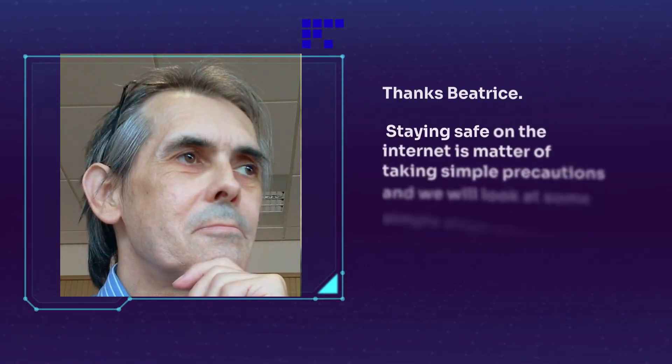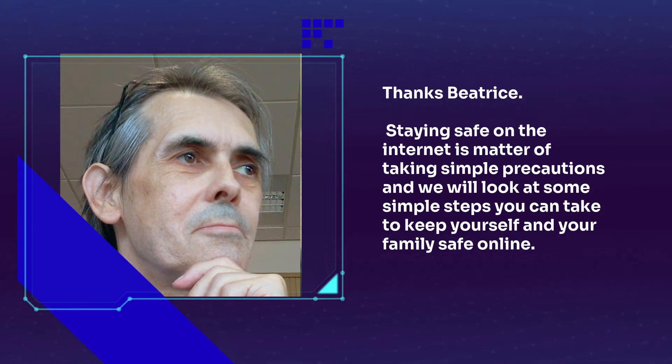Thanks Beatrice. Staying safe on the internet is a matter of taking simple precautions, and we will look at some simple steps you can take to keep yourself and your family safe online.